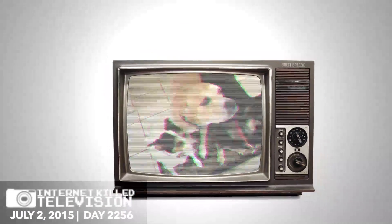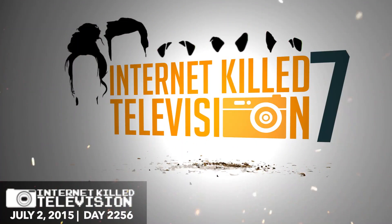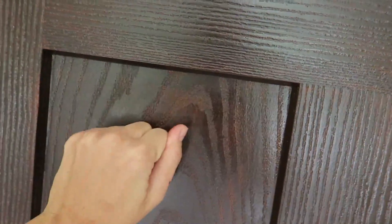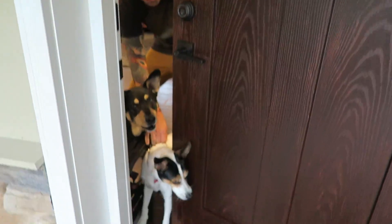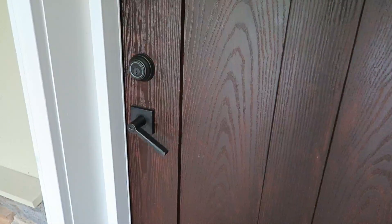Good morning, Internet. It's finally time for the house tour. Let's begin. Hold on, Internet, I've got to pull back my killer guard dogs. I'll be right back. All right, come on in. Welcome to the CTFXE house.